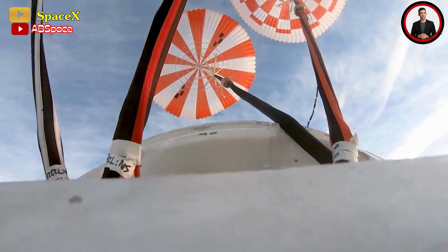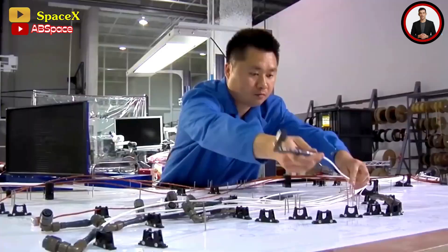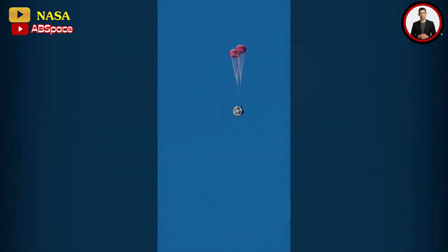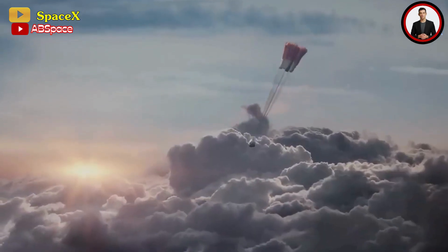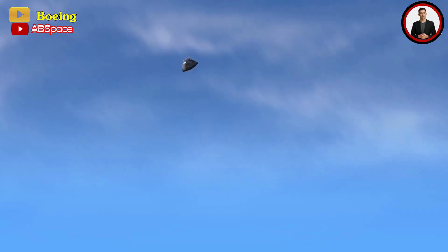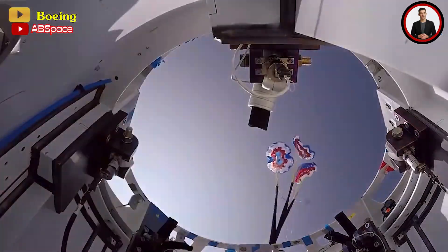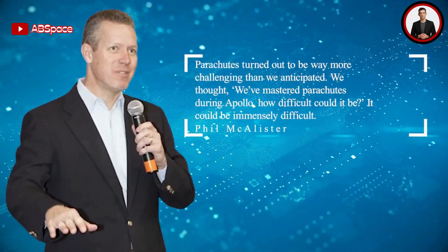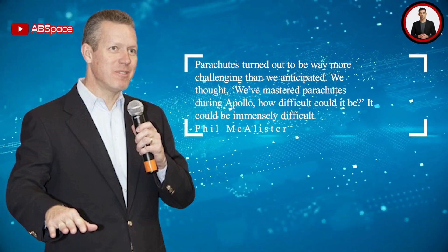On November 9th, Pioneer Aerospace submitted an asset purchase agreement to the bankruptcy court, outlining SpaceX's acquisition of most Pioneer assets for 2.2 million dollars. The sale received approval from the bankruptcy court on November 22nd. SpaceX's swiftness stems from its persistent drive to handle in-house production since its inception, reducing reliance on external suppliers. NASA's Phil McCallister, director of the commercial spaceflight division, remarked that parachutes turned out to be far more challenging than anticipated: 'We thought we'd mastered parachutes during Apollo — how difficult could it be?'